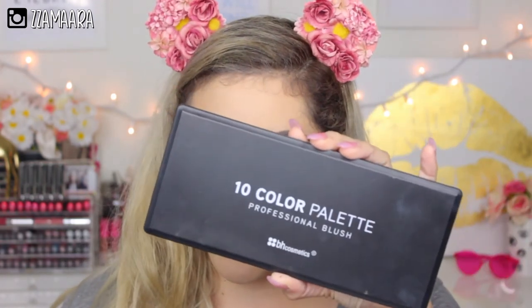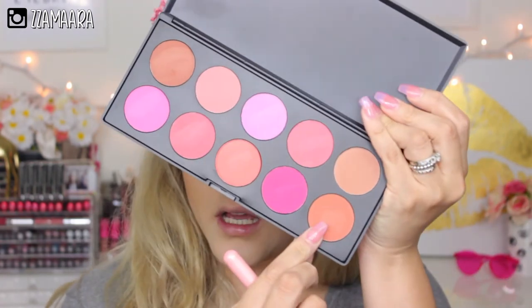For blush, I'm going to take the 10 Color Professional Blush Palette from BH Cosmetics and apply it with a Luxi 516 dual fiber powder brush. I take a little bit and drag it all the way to the back on top of my bronzer and contour.